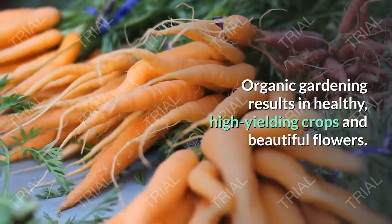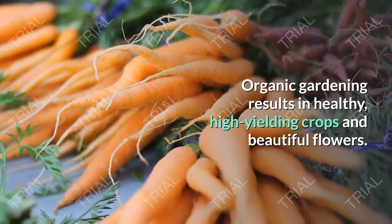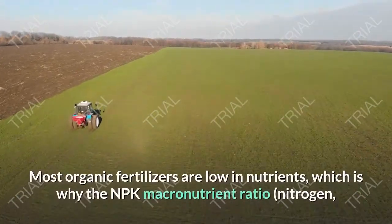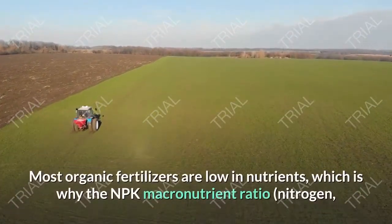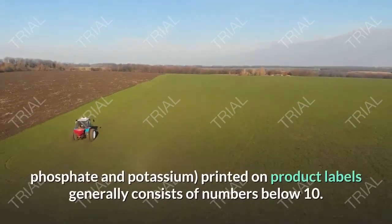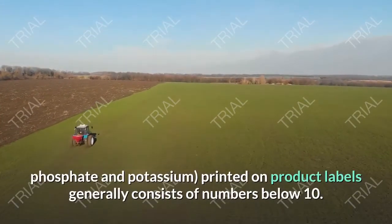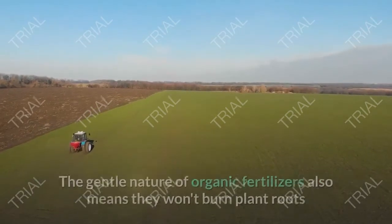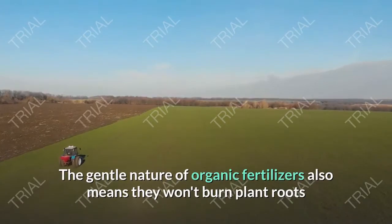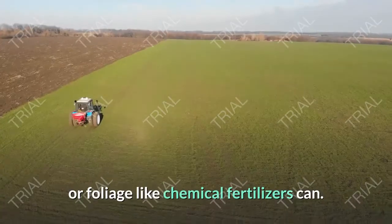Organic gardening results in healthy, high-yielding crops and beautiful flowers. Most organic fertilizers are low in nutrients, which is why the NPK macronutrient ratio — nitrogen, phosphate, and potassium — printed on product labels generally consists of numbers below 10. The gentle nature of organic fertilizers also means they won't burn plant roots or foliage like chemical fertilizers can.